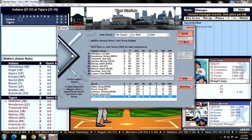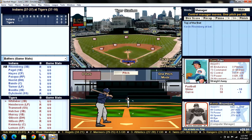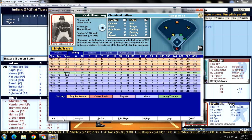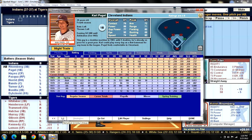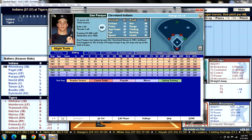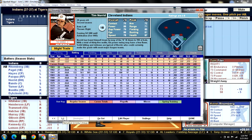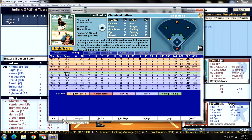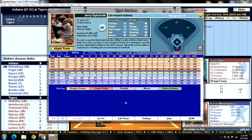We moved Alan Trammell up in the lineup to try to get him kick-started. Cleveland Indians lineup: batting leadoff at third base is Kevin Romberg; batting second at first base is Carl Pagel; batting third in center field is Von Aise; batting cleanup in right field is Dan Pasqua; batting fifth DH-ing is Tim Norid; batting sixth catching is Chris Bando; batting seventh in left field is Jerry Turner; batting eighth at second base is Juan Bonilla; batting ninth at shortstop is Jerry Dibzynski.